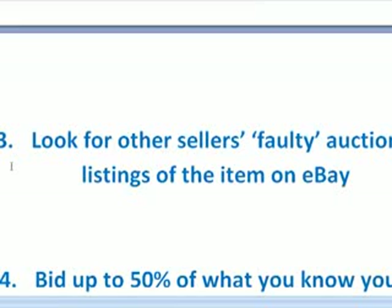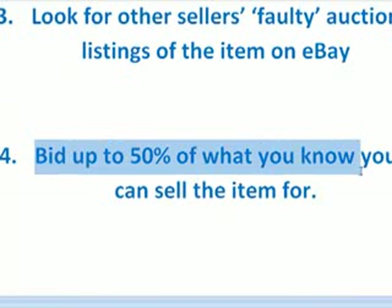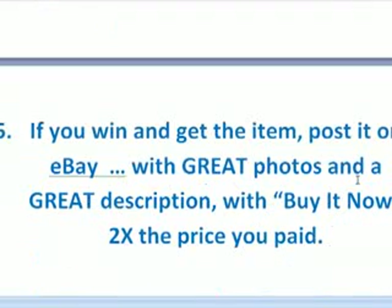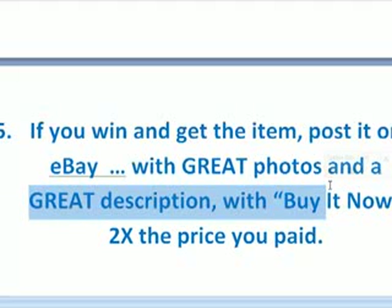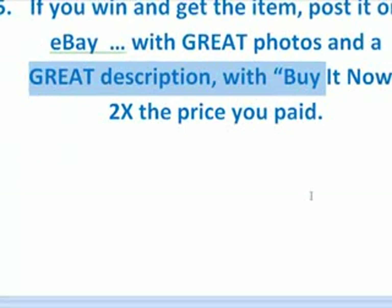Number three: when you've identified the item you want to buy, look for other sellers' faulty auction listings — like the Batmobile example. Poor photos, misspellings, missing words in the title, which happens quite often. That means the seller is not going to get a lot of buyers, so you have a chance of snapping up the item for a low price. I bid up to 50% of what I know I can sell the item for. If I know I can sell it for $100, the maximum I'll bid is $50. If you win and get the item, post it on eBay with great clear photos, lots of photos, a very good colorful description, and a buy-it-now price of two times what you paid. If you got the item for $50, post it at $100 or more.